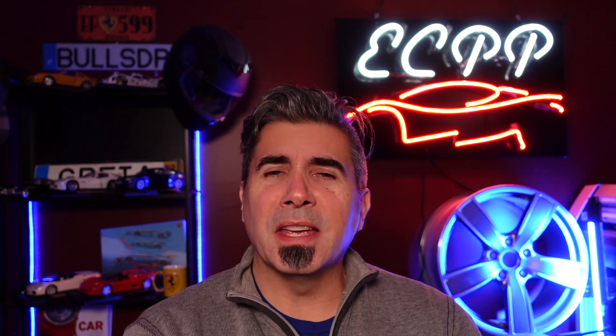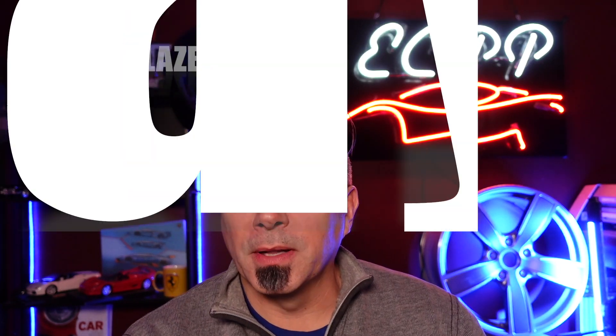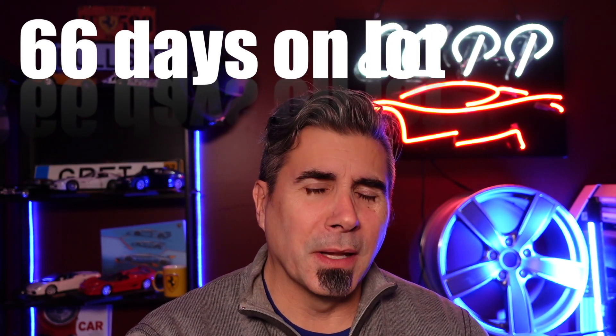Next on the list is the Chevy Blazer. There's been some popularity tied to them, although durability isn't yet dialed in with new engine configurations. They're just not highly sought after. GM also scaled up a lot of their SUVs and trucks, so there are a lot sitting around on the new market, which transitions down to the used car market as well. About 66 days on the car lot on average, and they swap hands for a little over $31,000.